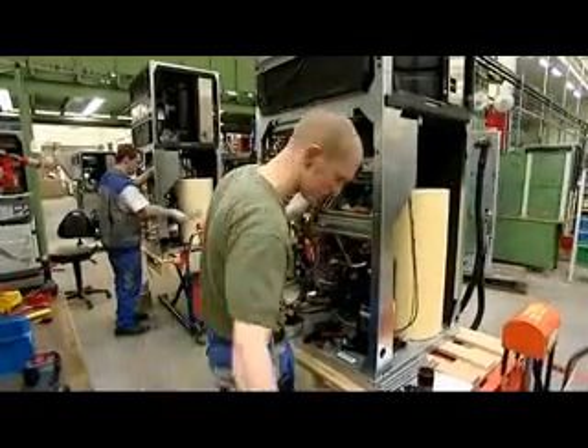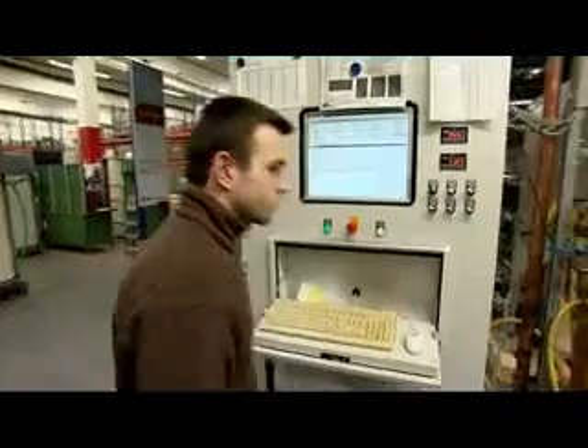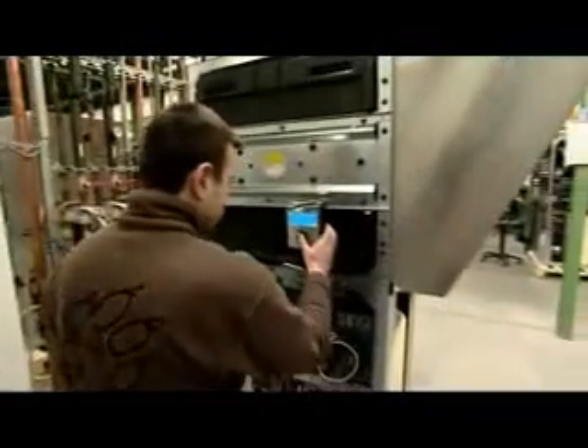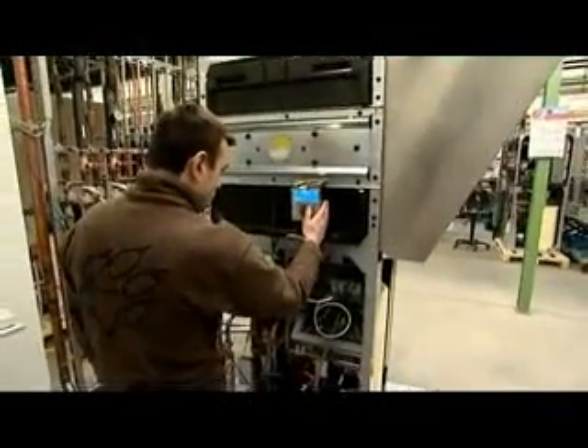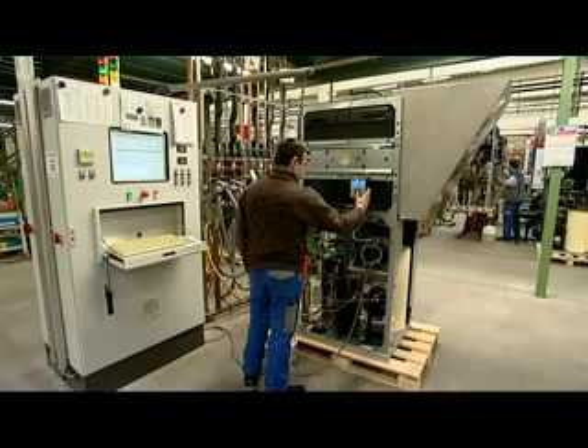An absolute must at Alpha Innotech: every single unit is put to the acid test. Meticulous workers are assisted by sophisticated computer-based testing and control equipment. This ensures that only the highest quality products will leave the factory.